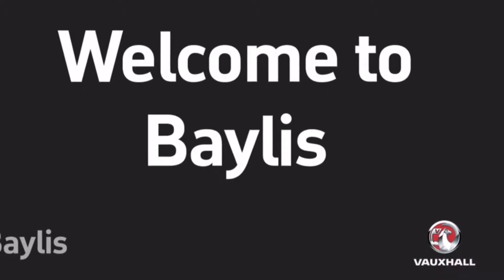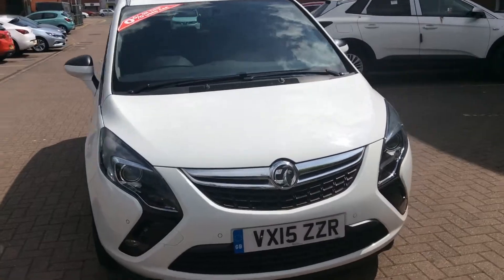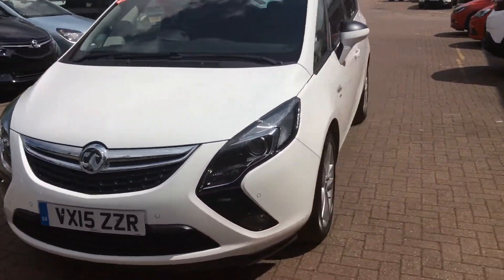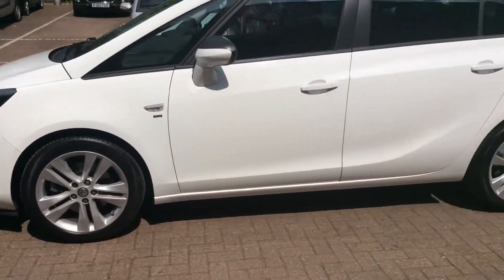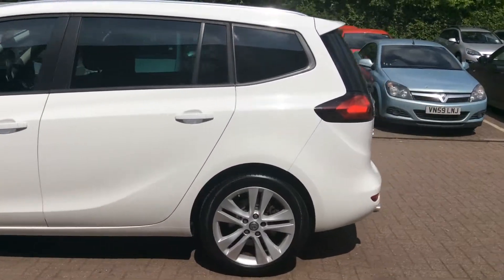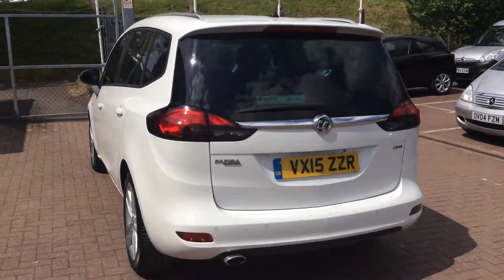Welcome to Bayless Worcester and to this presentation of the Vauxhall Sephira Tora. This Sephira was first registered in 2015 and has done 27,000 miles with one previous owner. It has a 2 litre diesel engine and produces 53.3 miles per gallon, and falls into tax band E.